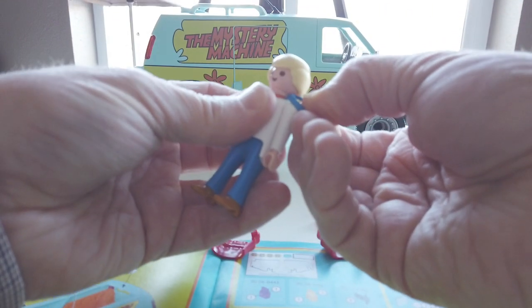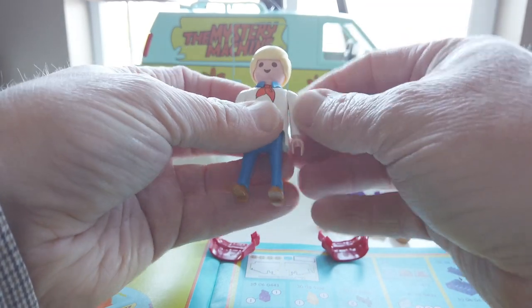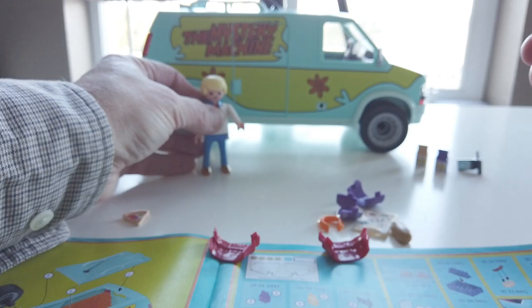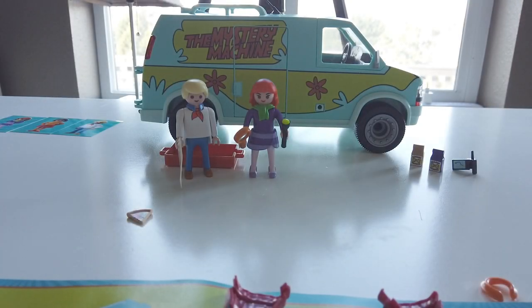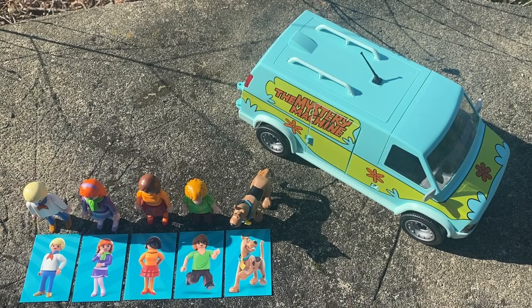Once assembly of the van is complete, it's time to snap together the accessories and assemble the gang. Each member of the Mystery Incorporated team comes with their own personal Playmobil sticker.